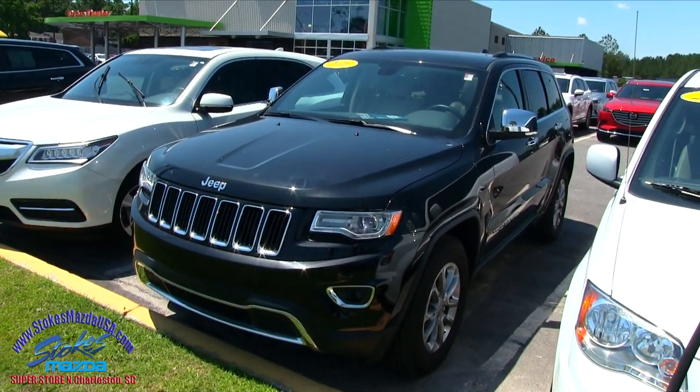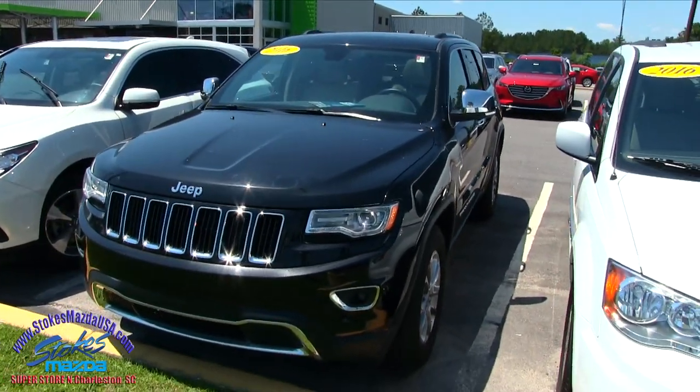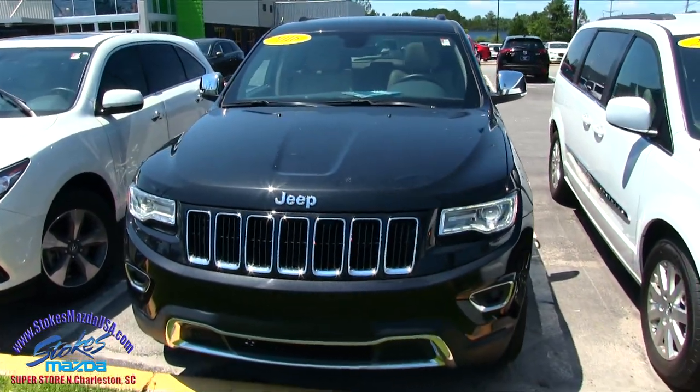What's up everybody? Welcome to Stokes Mazda. Today we're looking at a 2016 Jeep Grand Cherokee — good looking vehicle, by the way.